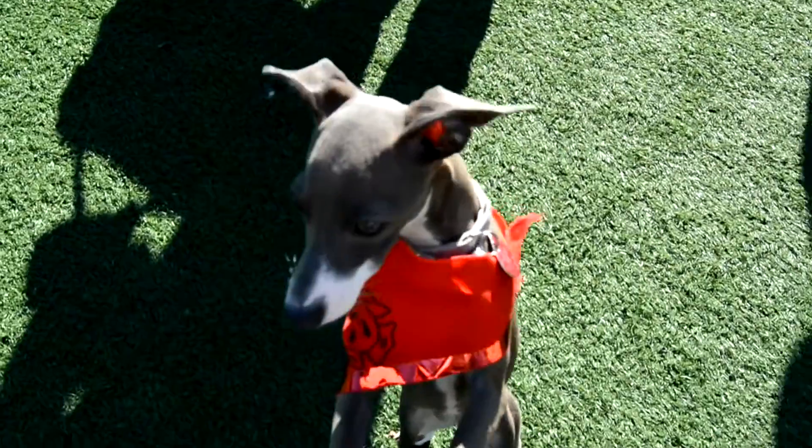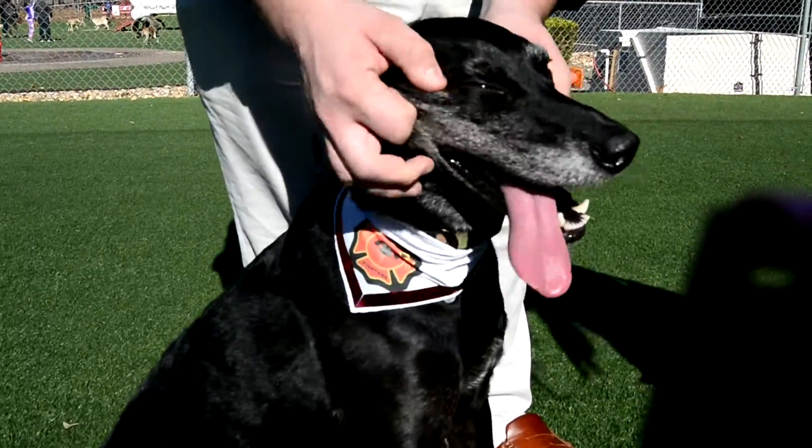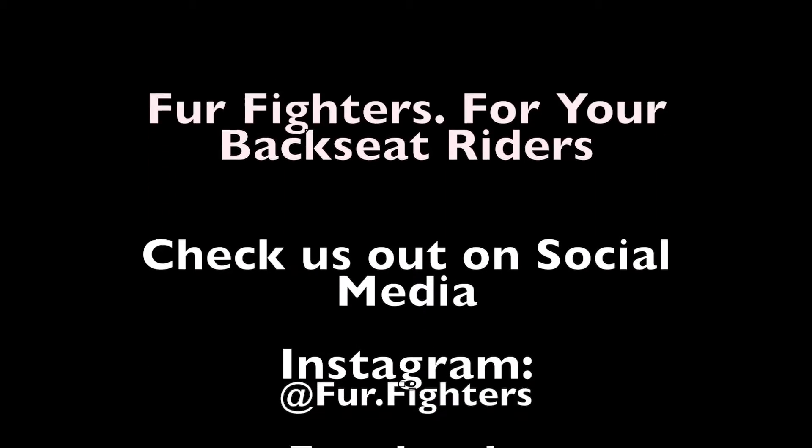Please help us raise awareness and provide support for the fire department by purchasing one of our fashionable Fur Fighters today. Fur Fighters — for your backseat riders.